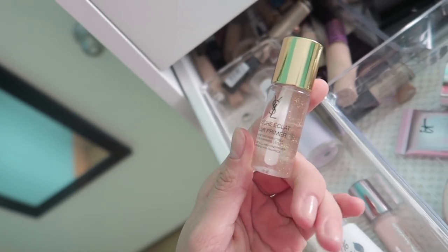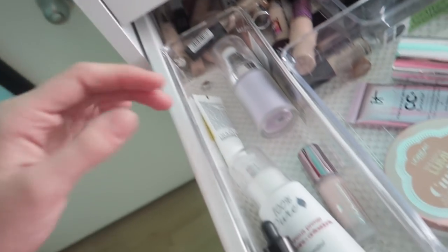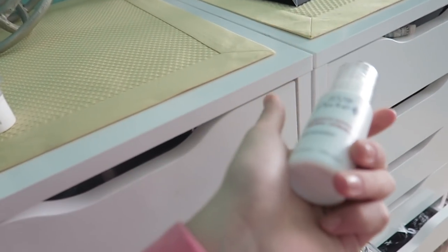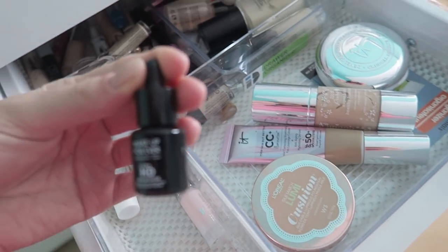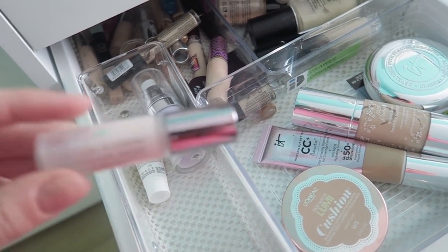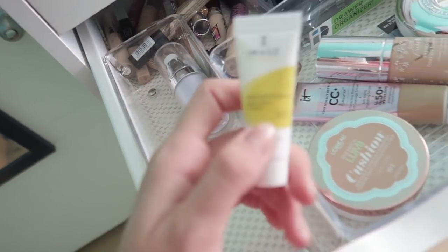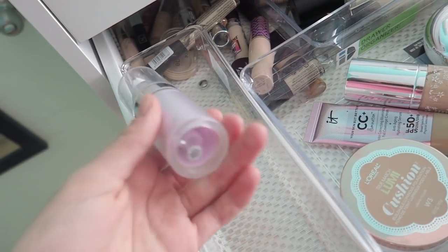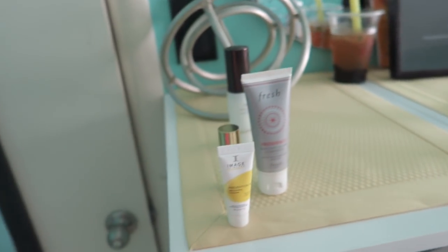The YSL Touche Eclat Blur Primer — I am gonna keep this, because it's YSL, why not? And then I have this product from 100% Pure — I'm gonna pass it. It's the Illuminous Primer. Then I have this little Make Up For Ever HD Primer and a little Urban Decay Primer. That's my primer section. Then I have a moisturizer SPF, so I'm gonna keep that. And this Elf Blur Primer, which I will be keeping. So I feel like that's like 50% I'm keeping and 50% not. Pretty good.